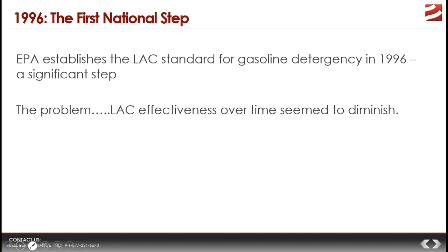Over time, things started to change — specifically, engine technologies. What the industry started to find in later years was that the LAC requirement didn't seem to be working as well as it used to for removing intake valve deposits. The reason is that when the LAC requirement was introduced in 1996, engine technology was relatively simple compared to modern engines. Engines had port fuel injection, non-adjustable cam timing, and turbocharging was a rare thing.